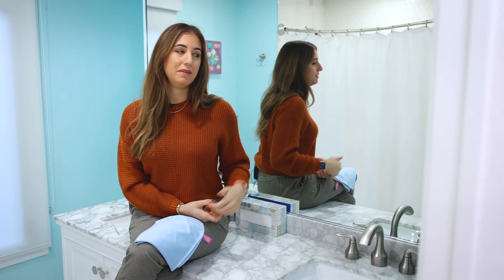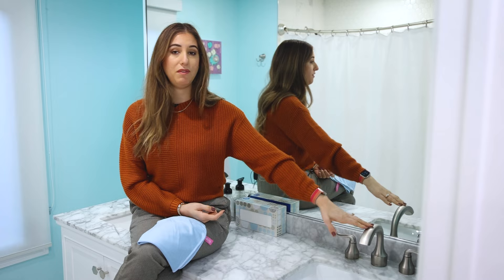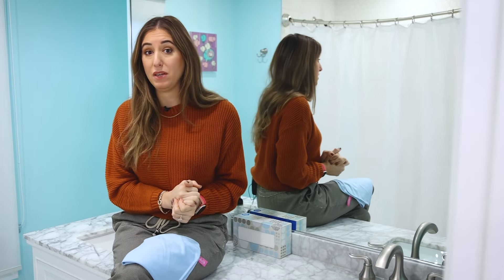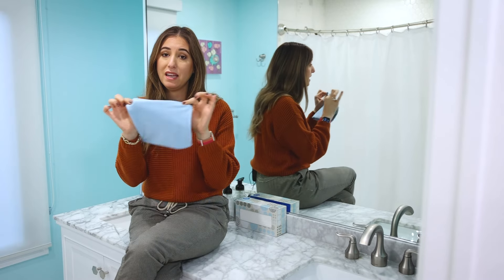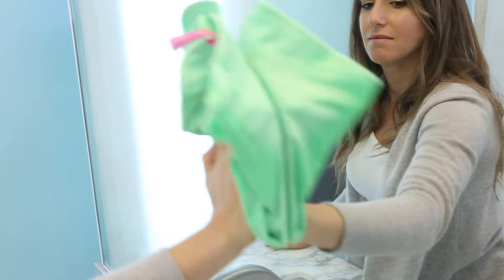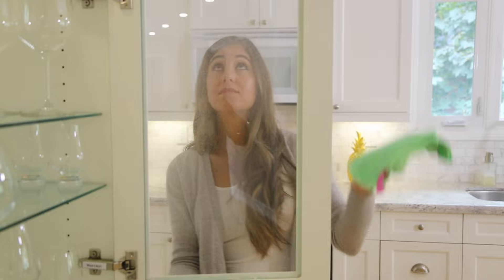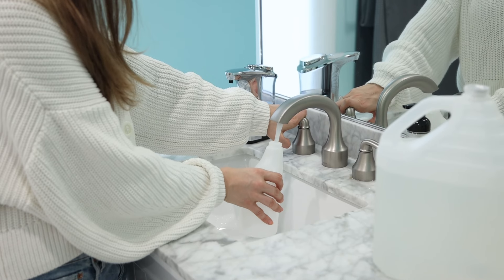One hallmark of a clean bathroom is a splatter-free mirror — and I'll extend that to the faucets as well. You might think paper towel kept under the sink is the way to go, but I'm going to challenge that. Switch to a flat weave microfiber cloth. They're not disposable, so you can use them tons of times, and they leave a streak-free, lint-free result — much better than paper towel.